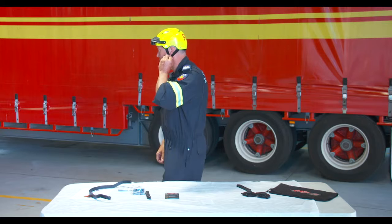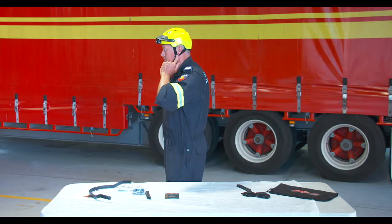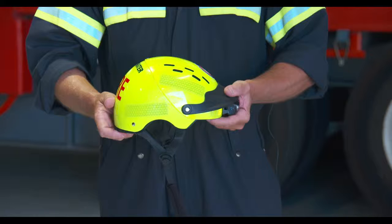The Gath Jedi helmet has a three-year manufacturer's warranty and a seven-year lifespan. If you have any queries or problems with your helmet, you should contact your Regional Coordinator for Tech Rescue.